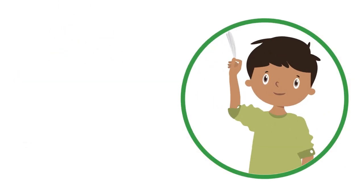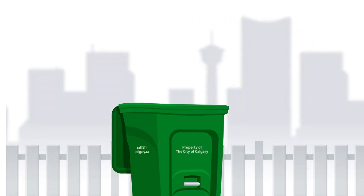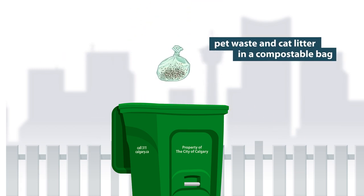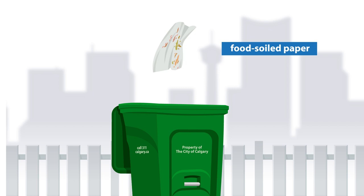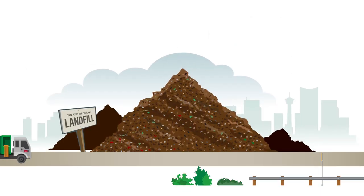What about this used paper napkin? That goes in too. And it's not just food scraps that can go into your green cart. Grass clippings, small tree branches, pet waste, cat litter, and food-soiled paper like napkins, tissues,